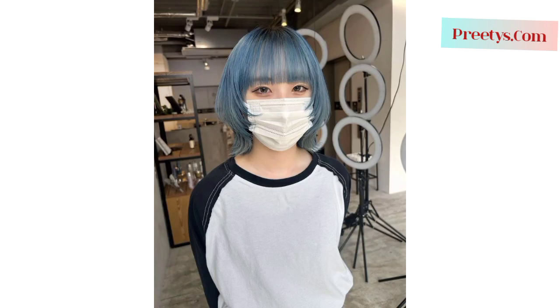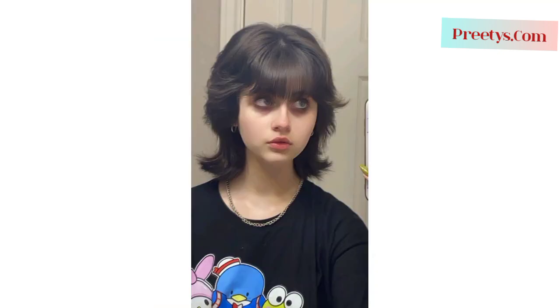If you want more ideas related to hairstyles and hair color, you can tell me in the comment section and I will make a similar video for you. The haircut features short to medium length hair with layers that create volume and movement. The top layers are slightly longer than the bottom layers to achieve a textured appearance. The hair is styled to appear tousled and textured, often with a slightly messy or unkempt look to mimic the wildness of a wolf's mane.